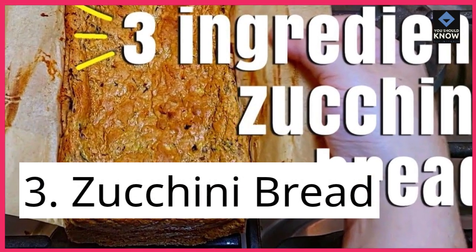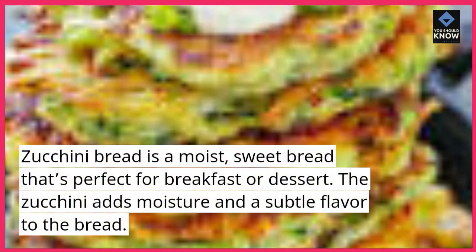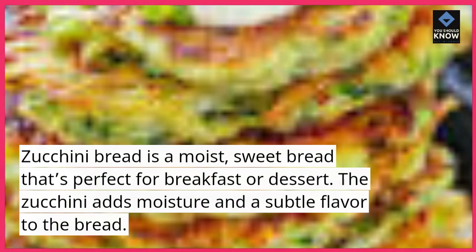3. Zucchini bread. Zucchini bread is a moist, sweet bread that's perfect for breakfast or dessert. The zucchini adds moisture and a subtle flavor to the bread.